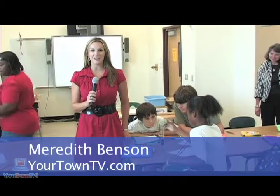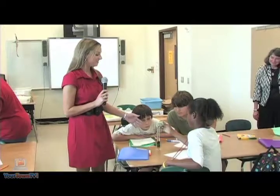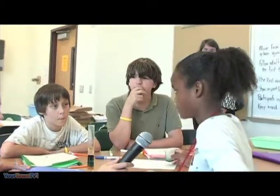I'm Meredith Benson with YourTownTV.com and today on our education segment, we're experimenting with a vast array of different colors at Austin Middle School. We're experimenting with different colors, trying to make a seven layer burrito — that's what we call it.